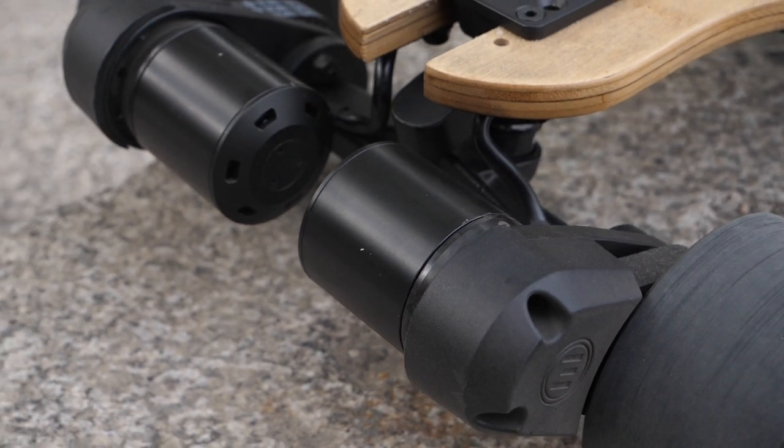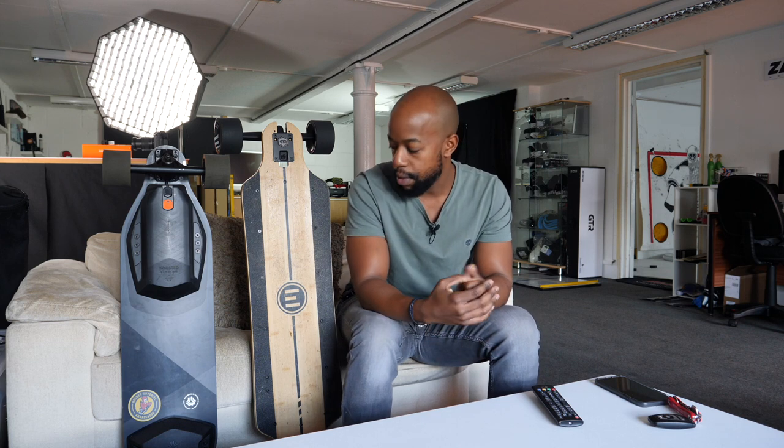On spare parts: both boards have widely accessible spare parts, especially if you're in Europe, North America, or Australia. Evolve have a repair centre based in the UK, which is convenient. Boosted's service centre is in the Netherlands, but Boosted do arrange free shipping and drop-off of your boards. Compared to some other boards where spare parts are very difficult to find or have to be shipped from China, both of these brands are well supported.